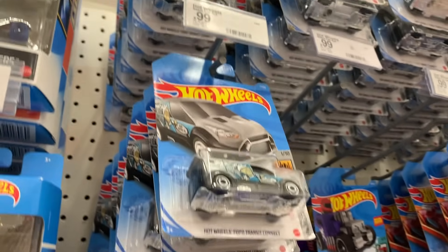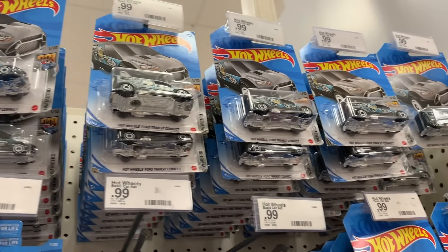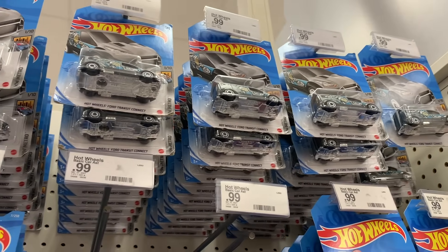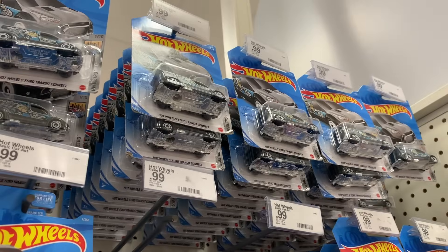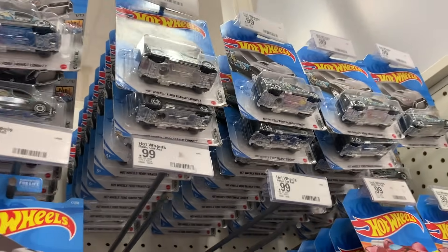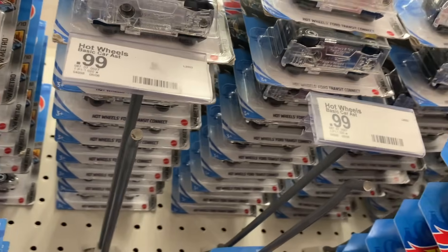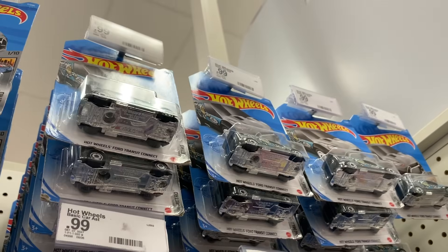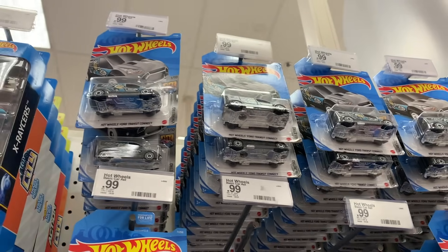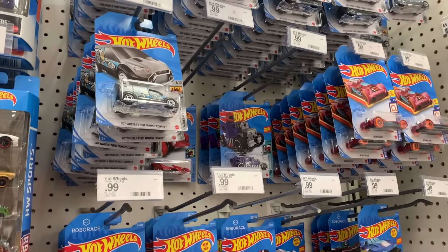Wow, it sure looks like people really love this Ford Transit Connect - it's probably why they left so many. In all seriousness, how did one store even get in this many in the first place? And how long is it going to take them to get rid of all of these? I mean, it's all the exact same car up here. I've been hunting for Hot Wheels for like half a decade now, and I've never seen something like that in my life. That is just insane.